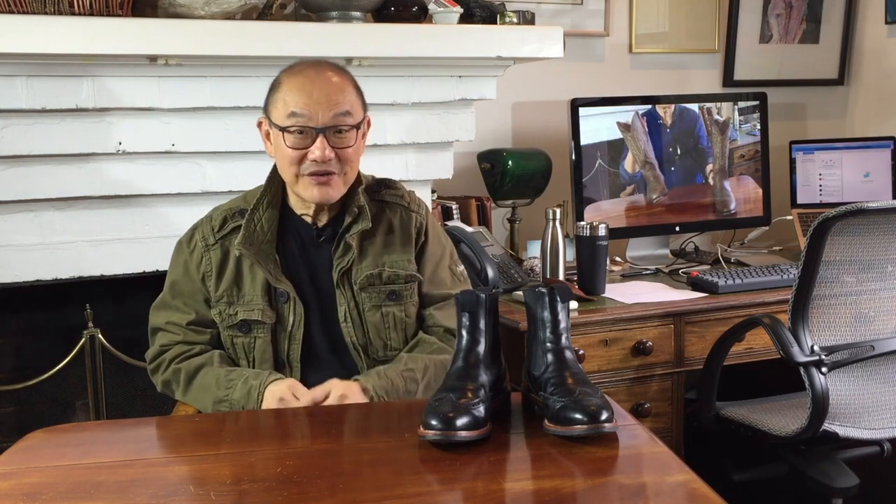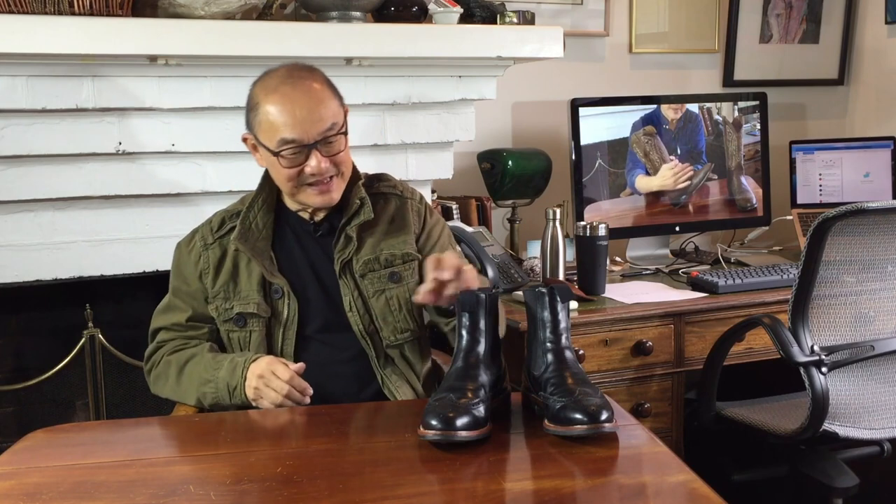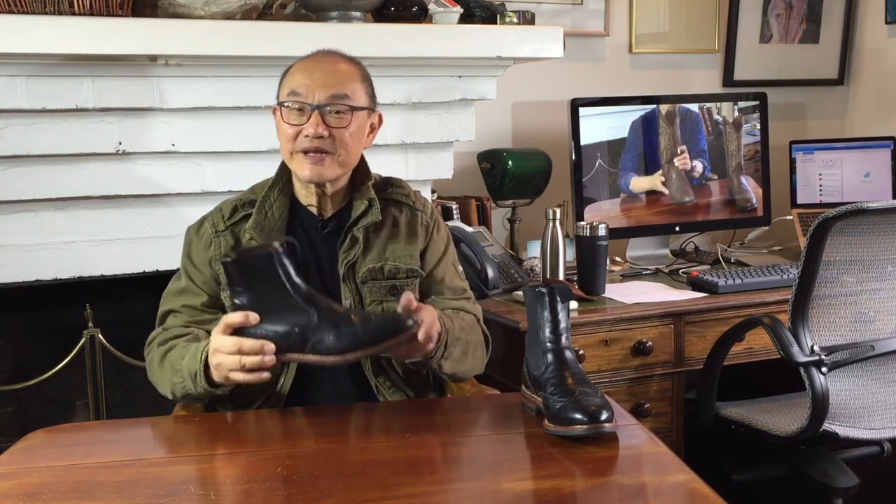Today, this soon after the coronation of King Charles III, I thought I might look to England and these Henry boots from historic English bootmaker Trickers of Northampton.